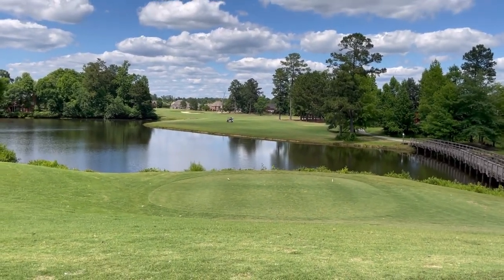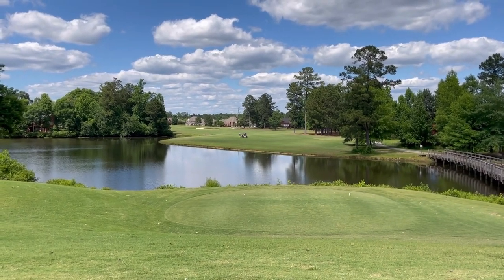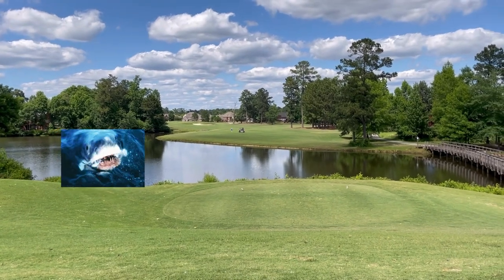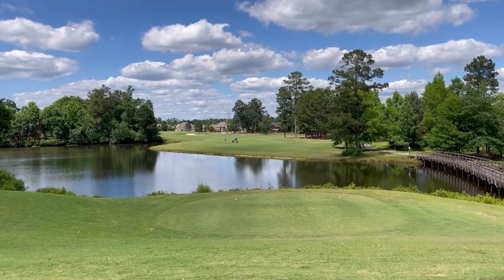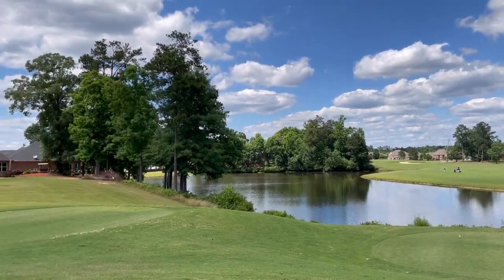After that disappointing 15, we're on hole number 16 — par four, 395 yards. As you see, water left and water to carry. Pretty straightforward, right in front of you. We'll get an aim around here and be on our way. We are almost there guys, we are almost there.